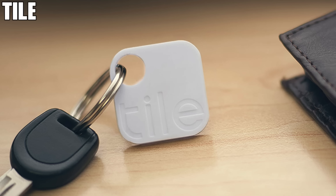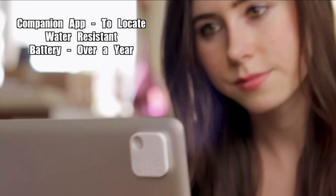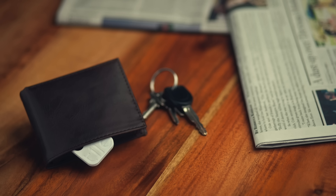The last one: Tile. You can attach a Tile to any object you want to keep track of, such as your car keys or whatever. From your smartphone you can use the companion app to see where your Tile is located. The Tile is water resistant and has a battery that lasts for over a year. If you misplace an item with a Tile attached to it, you can mark it as lost and enable other users around the world to help you find it.